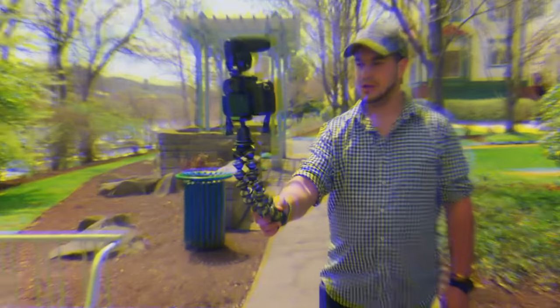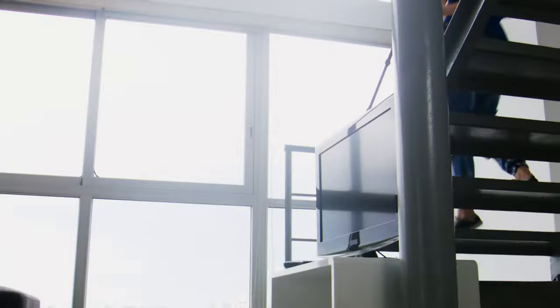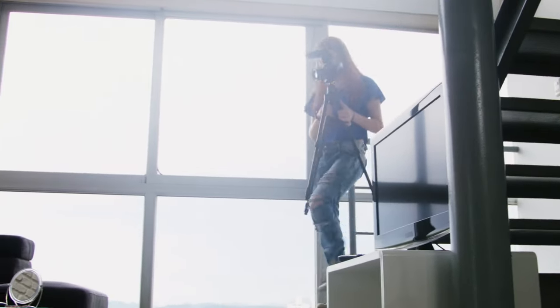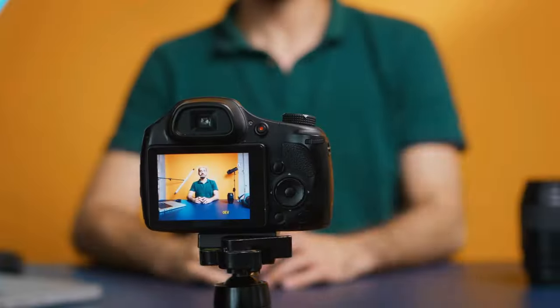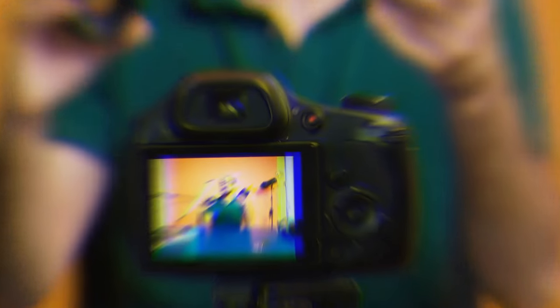Vlogging is taking the world by storm. You will now see different vloggers and very successful ones as well. What are you waiting for? Are you low on a budget? It shouldn't be a problem anymore as something around $200 can do the job for you. I'm talking about selecting the best vlogging camera under $200.